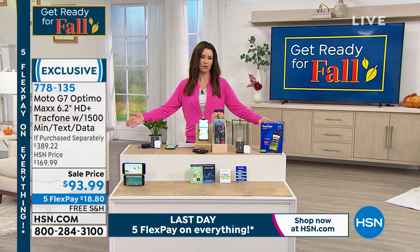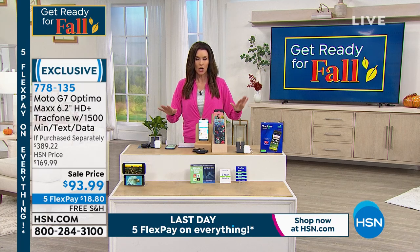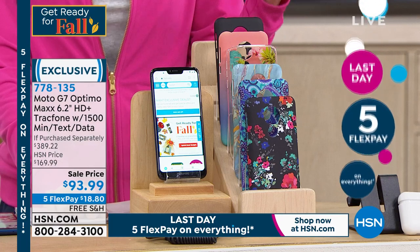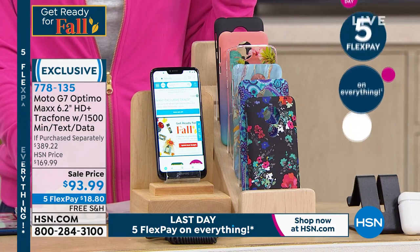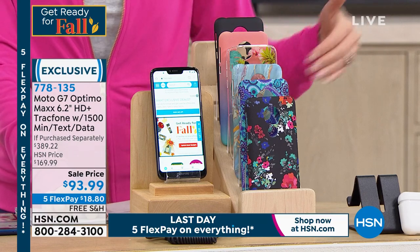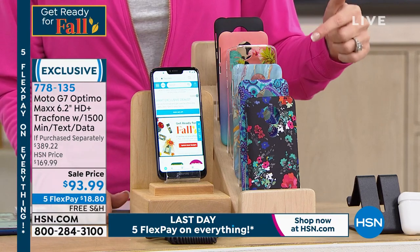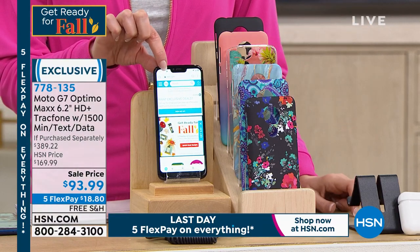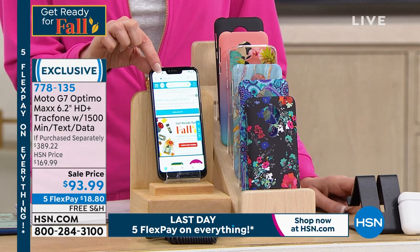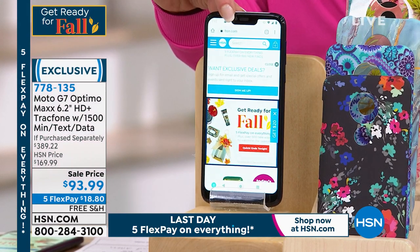How about no phone bills? We're going to give you no phone bills ever — no monthly fee, no renting your phone, no overage notices. What you're getting here today is from TracFone, but this is a super smartphone with an octa-core processor. It's probably faster and smarter than your desktop computer at home. It's the Moto G7 Optimo Max — a 6.2-inch beautiful HD Plus screen.